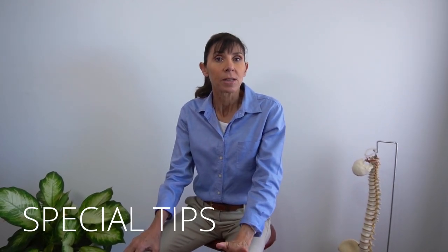I have videos on how many of these exercises to do linked above, so you can refer to those, and also a beginner's exercise program that you might like to follow. Now let's talk about some special tips about how to do these exercises if you've got a prolapse.